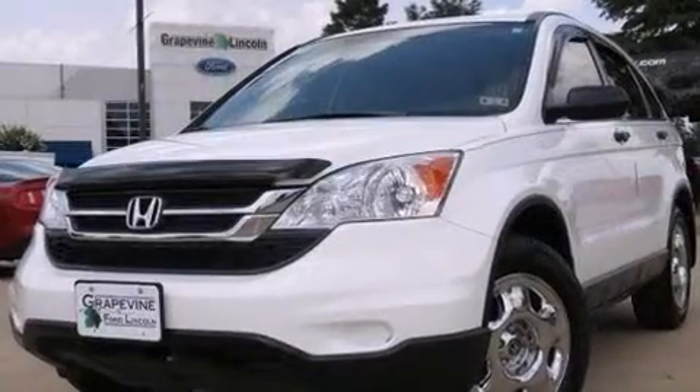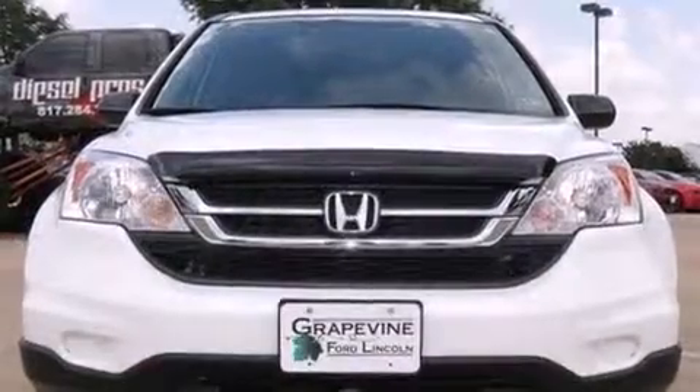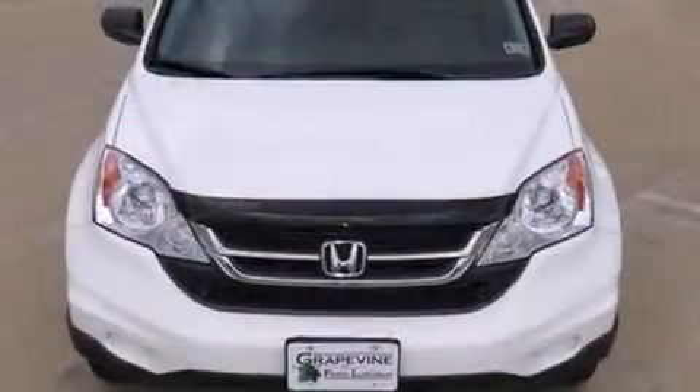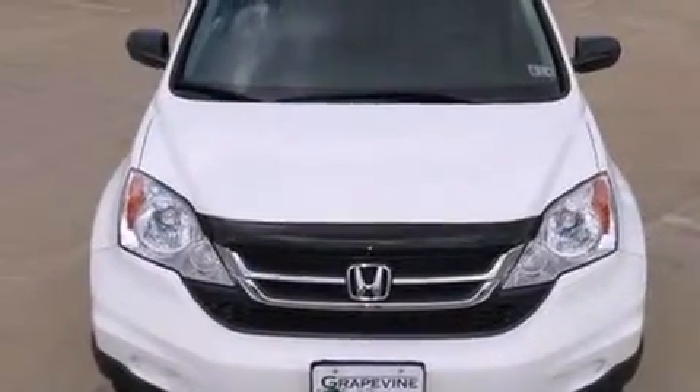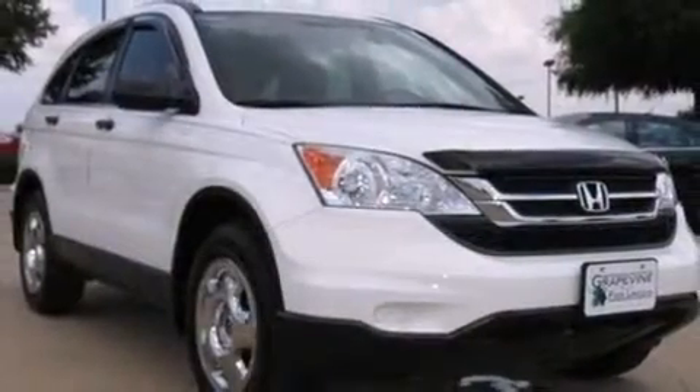Take command of the road in the 2011 Honda CR-V. Under the hood you'll find a four-cylinder engine with more than 170 horsepower, and for added security, dynamic stability control supplements the drivetrain. This model accommodates five passengers comfortably.